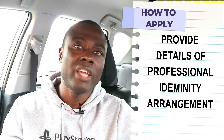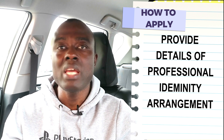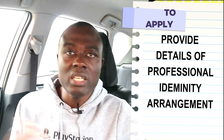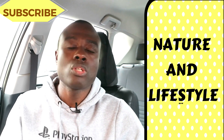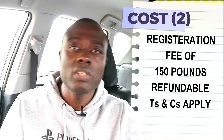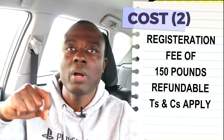After providing information about your English language proficiency, you also need to provide the NMC with details of your professional indemnity. Professional indemnity is a form of insurance that covers you in case you make a mistake at your workplace and somebody wants to take legal action. If you join the NHS, the NHS has an indemnity arrangement for its employees. If you join a private care home, ask your nurse manager if the care home has a professional indemnity arrangement for its workers. After your professional indemnity arrangement, you pay a £153 registration fee. Note that we already paid a £140 evaluation fee earlier — this £153 is the registration fee.